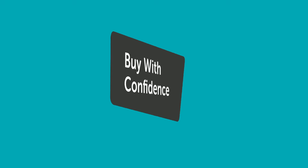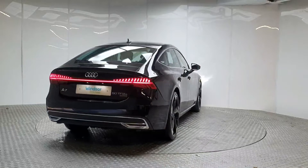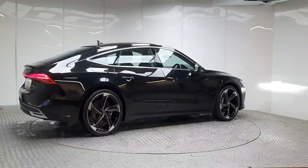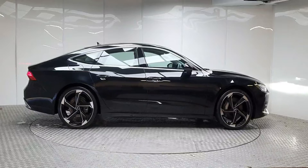Buy with confidence and get the best benefits for your used vehicle with Windsor Certified. Like a comprehensive 12-month warranty that will keep you covered for any unforeseen mechanical issues. And with a thorough history check on all of our vehicles, you won't have to worry about any hidden surprises.